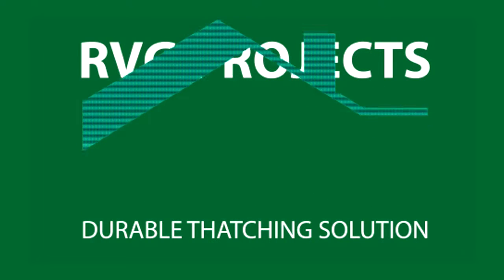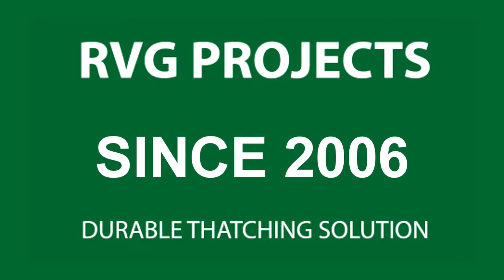RVG Projects have been in the market since 2006. I'm Rean van Graan, owner of RVG Projects.